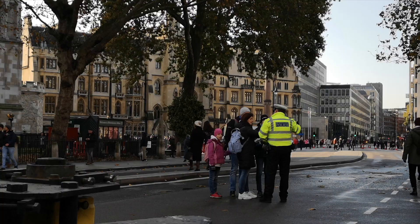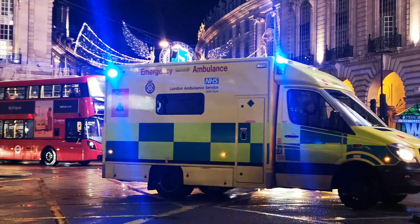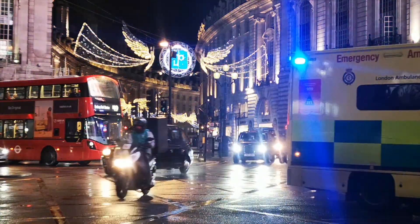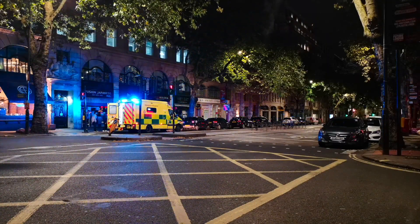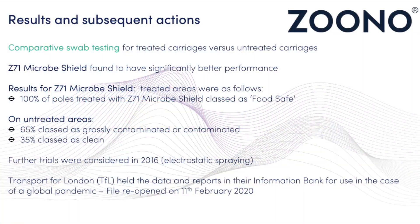By the 11th of February, it was clear that the UK was entering a major pandemic situation along with other parts of the world. On that date, contacts in London's ground fleet were urged to reopen the file and proceed to the levels needed to mobilise and utilise the product.